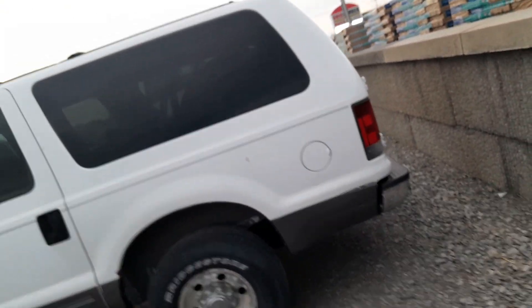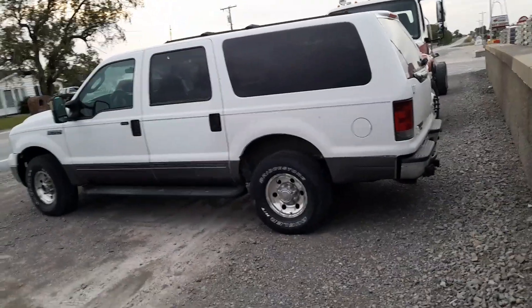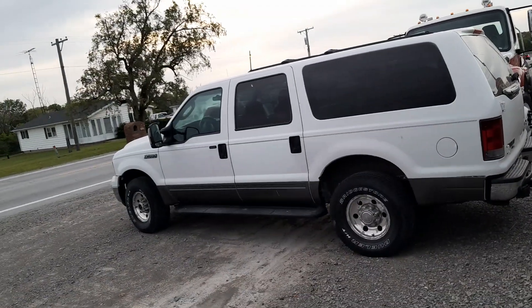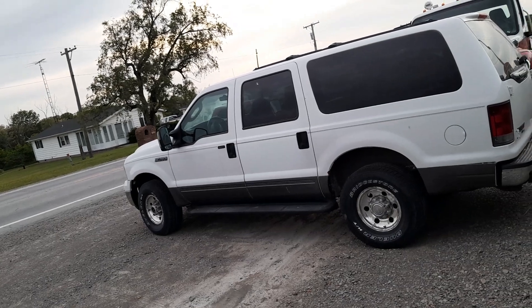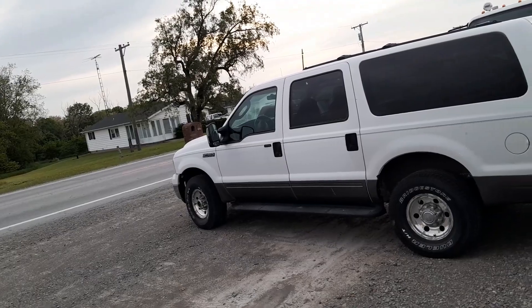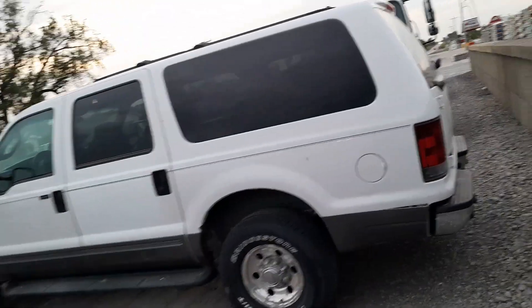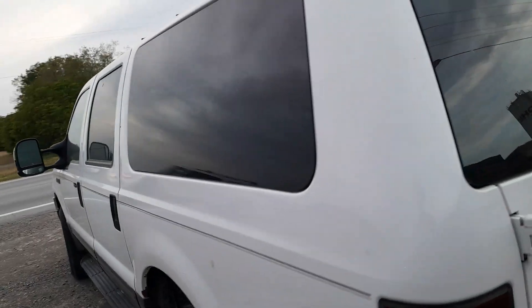When they came out with these back in the early 2000s, they were the largest SUV you could get really on the market. They had a V10 and V8 option, they had a diesel option, and changed to a different diesel option later. This one here is an older model — it says biodiesel, so it might have even been converted.